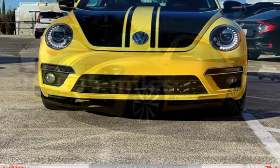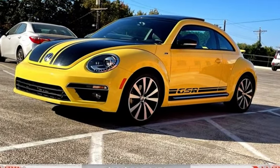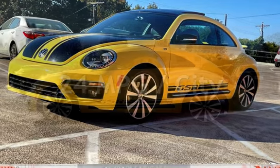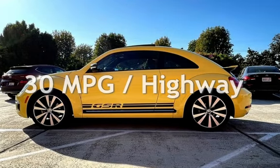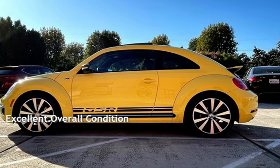This Volkswagen has less than 99,000 miles on the odometer. Estimated fuel economy for this vehicle is 24 miles per gallon in the city and 30 miles per gallon on the highway. This vehicle is in excellent overall condition.